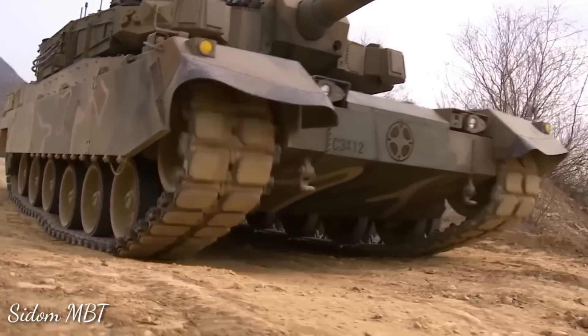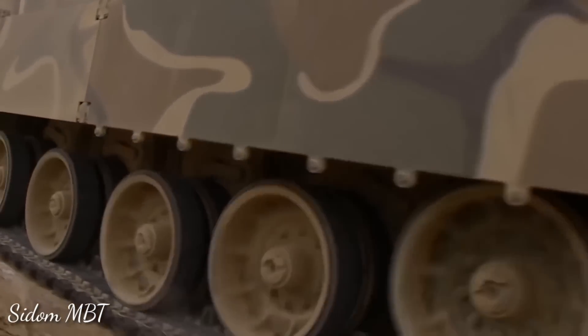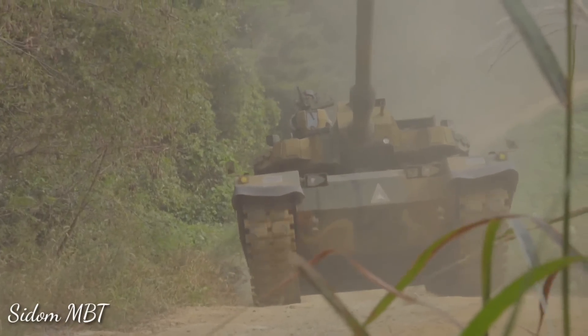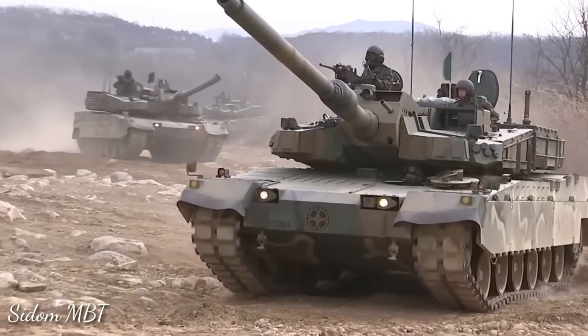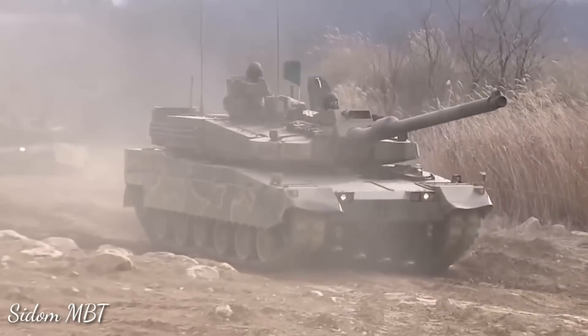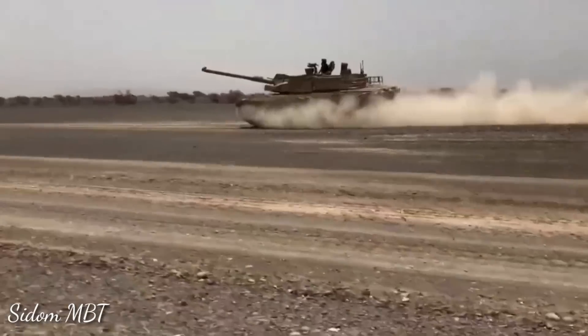The K2 is powered by a license-built MTU MB 883 Ka-501 diesel engine developing 1,500 horsepower. There is also an auxiliary gas turbine power unit developing 400 horsepower, which powers onboard systems when the main engine is turned off.